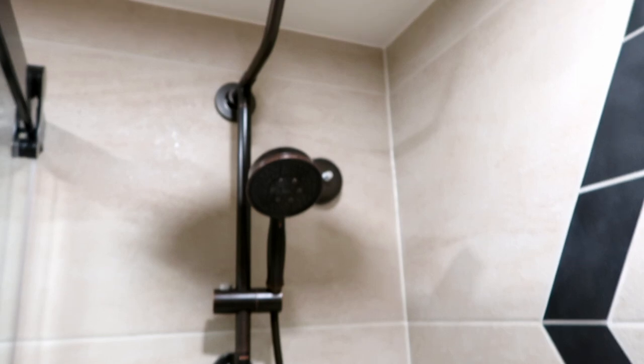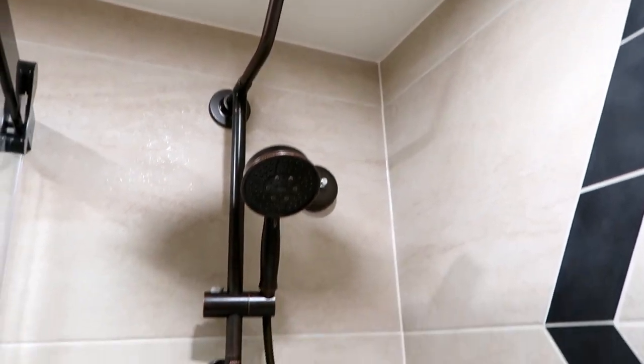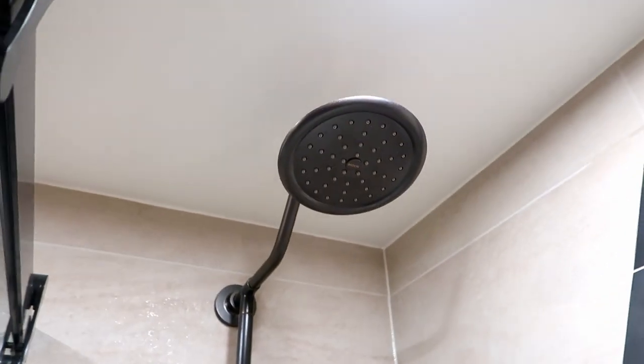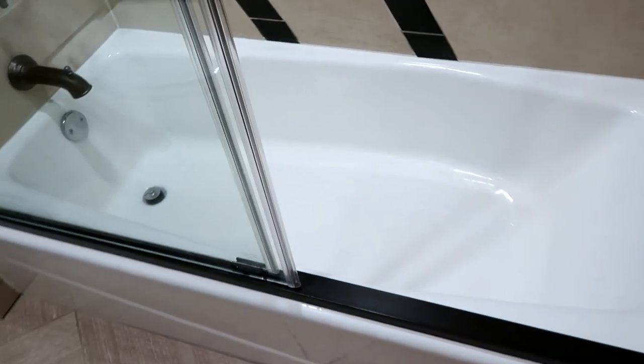Now it's the large refillable bottles for shampoo, conditioner, and body wash. I do like the new shower heads — before it was a basic shower head, but now you've got a wand and a rain-down type, which is pretty cool. And there is a tub, so it's not just a walk-in shower.